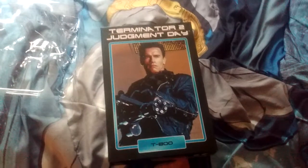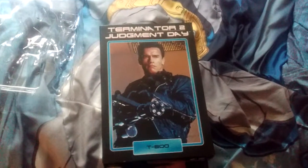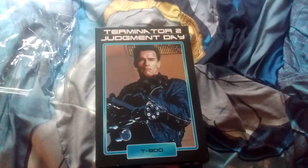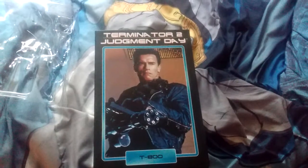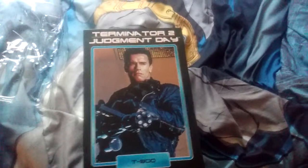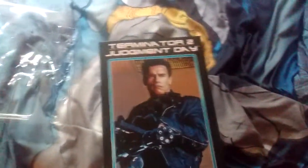What's up everybody, this is Kyle the Game Player. I was in Walmart today and I came across the NECA Terminator 2 Judgment Day figure. I got him out of the box and here he is.